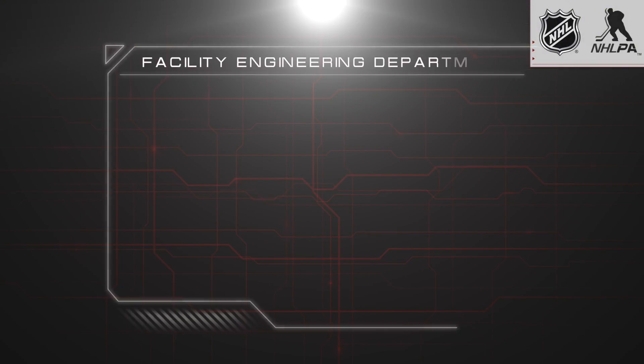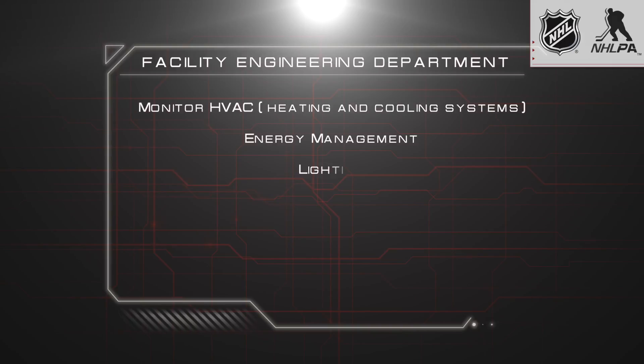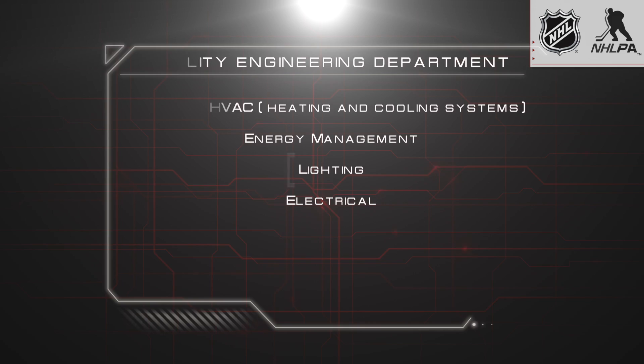Hi, I'm Steve Butler with Amelie Arena. I'm with the facility engineering department. My main goals are to monitor HVAC, energy management, lighting and electrical.